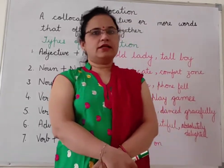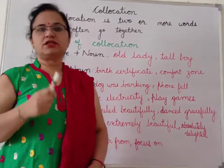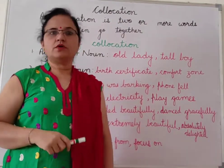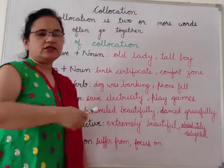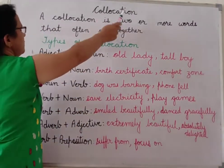Good morning everyone. Today I will teach you collocation. What is a collocation? It seems a new word but it is not new. When you will read it, you will understand it — it will be very easy for you. So what is collocation?